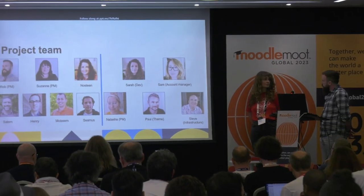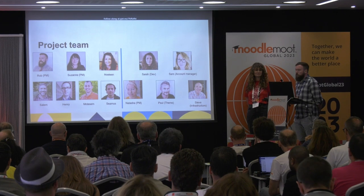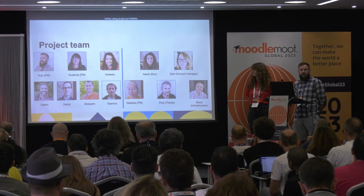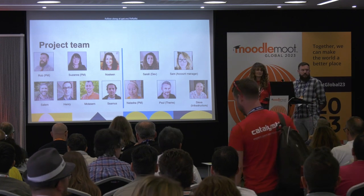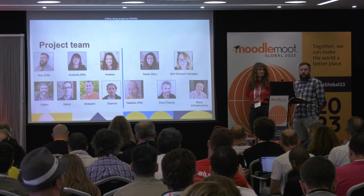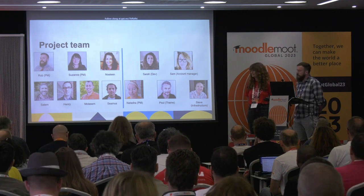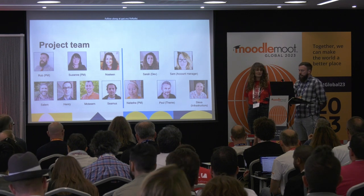On the DCU side, myself and my colleague Suzanne were project managers, and our Moodle support team were heavily involved in the preparation. On the Catalyst side, several people were involved: Sarah as our lead dev, Sam Taylor as our account manager, Natasha as the Catalyst project manager, Paul Walker who is an absolute wizard when it comes to anything theme-related, Steve on infrastructure, and others as well. Nowhere near close to Jason's 500 people at UCL, but we were a small, nimble team working very closely together.